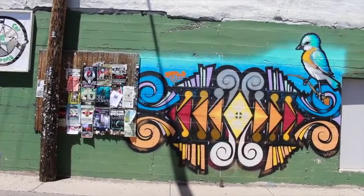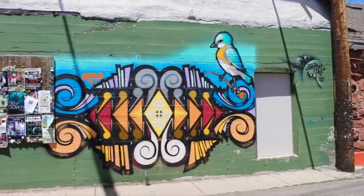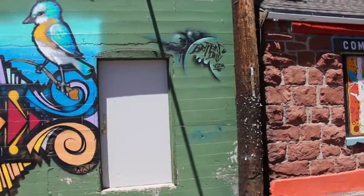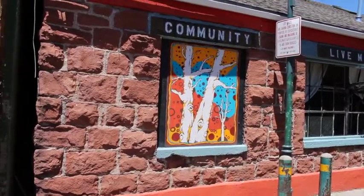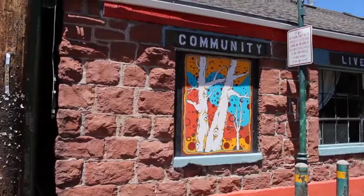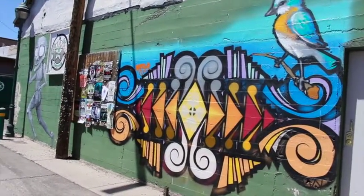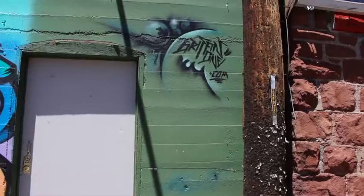So that was pretty impressive. And then even over on this next rock building — I'm not even sure what the building is — but it just has a painting that's like over a window. And there's a tiny little one there too on the right. That Griffin One was a little one.